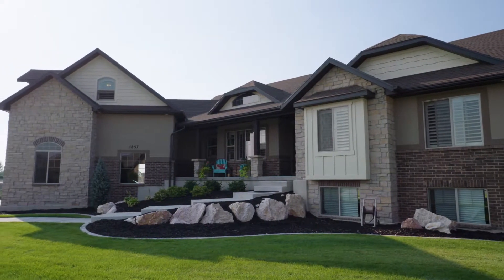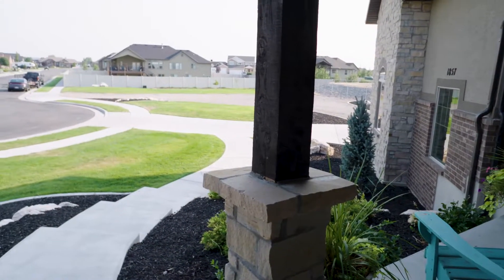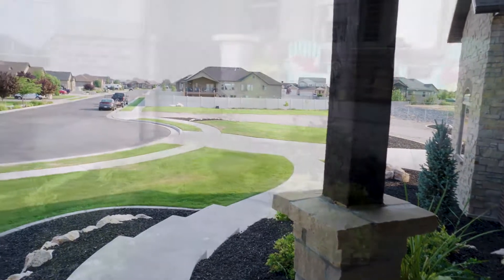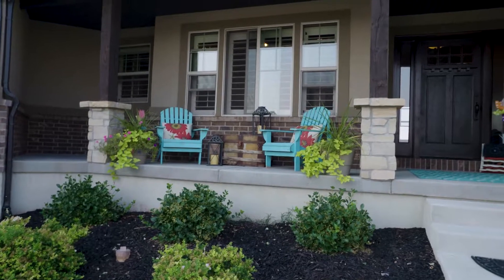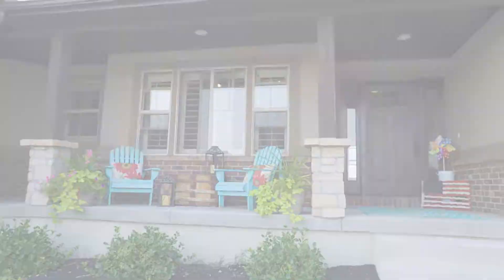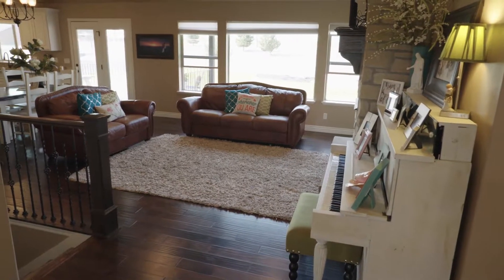Take a look at the curb appeal on this home. First thing you notice is how nice it looks from the front of the house. It really sets up well. It's a stunning property. As you can see, I love when they put that garage entrance from the side. It makes it so stately in the front of the house.